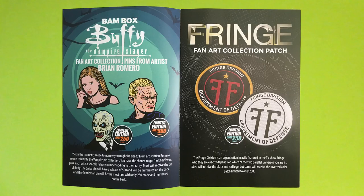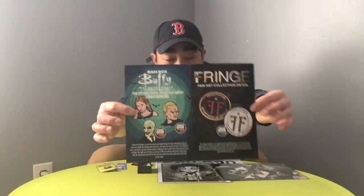Fringe — ah, makes sense. So this is from Fringe, that is a TV show. It's a fan art collection patch. There were two variations — I got the regular one, and it looks like there's a black and white variant limited to only 250. Most will receive the black and red logo, but some will receive the inverted color patch limited to only 250.